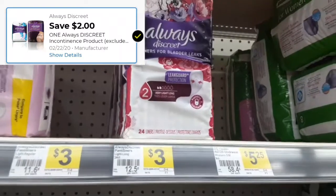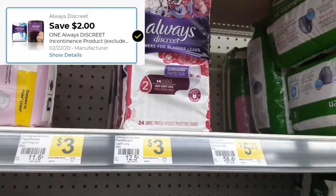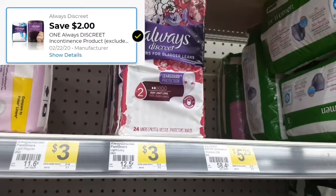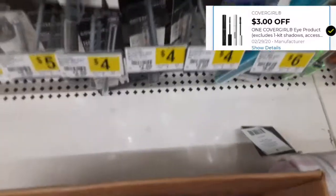My next item is going to be the Always discreet liner. It is $3.00 and there is a $2 digital coupon, which should bring it down to a dollar.